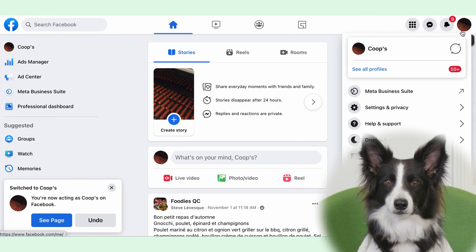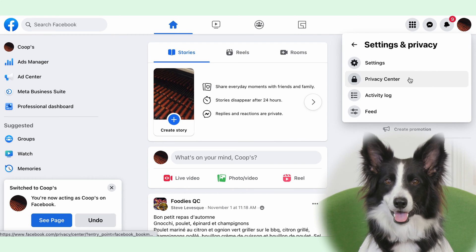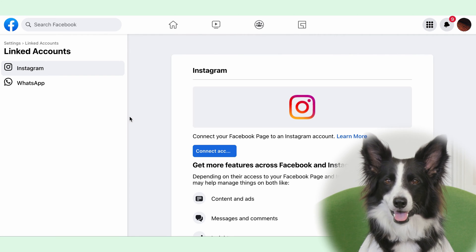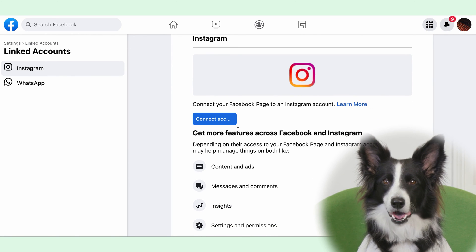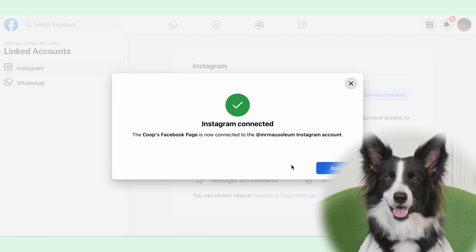Now click on your page's profile photo, pick Settings and Privacy from the drop-down menu, click on Settings, and click on Linked Accounts. Now click on Connect Account. Enter your Instagram credentials and voilà, you're all connected.